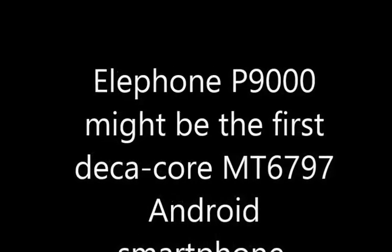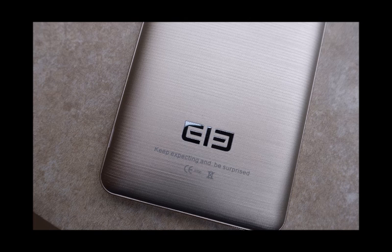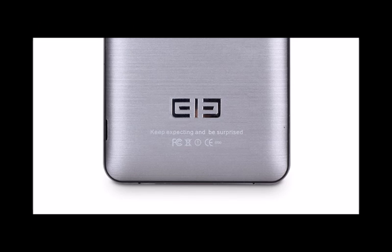While Elephone might not be among the first Chinese smartphone manufacturers that come to mind, they have been making a lot of phones recently. The P8000 was a small upgrade compared to its predecessor, but its successor, called the P9000, seems to be a more solid upgrade.